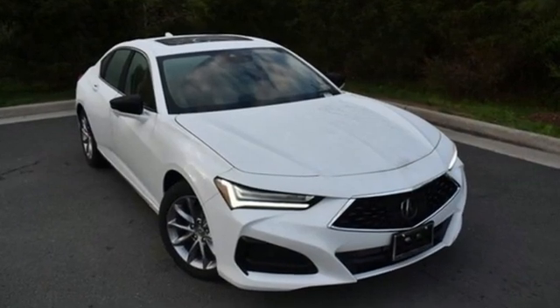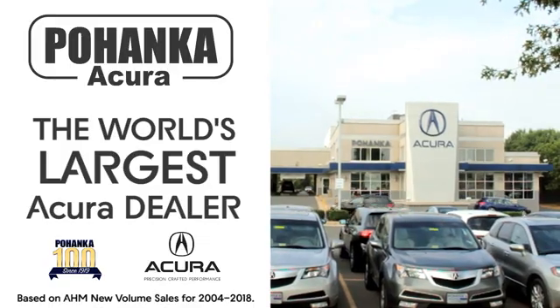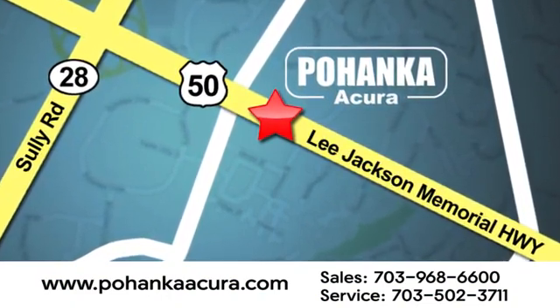Acura believes if there's a better way, take it. Hurry in today for a test drive. Pohanka Acura is a great place to buy a car. We're conveniently located at 13911 Lee Jackson Memorial Highway, Route 50 in Chantilly.